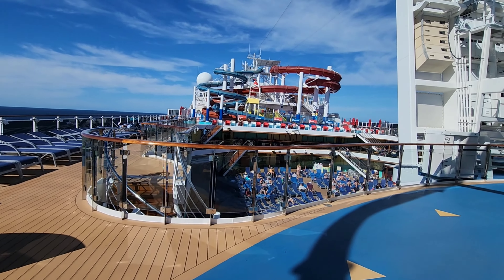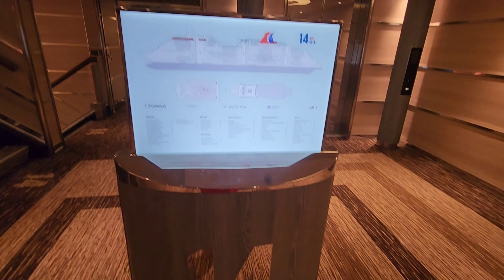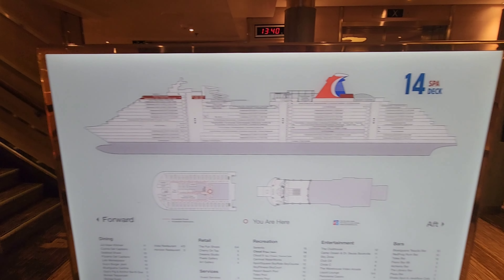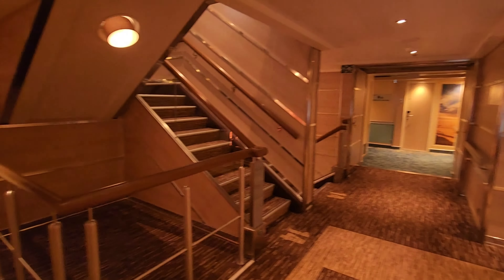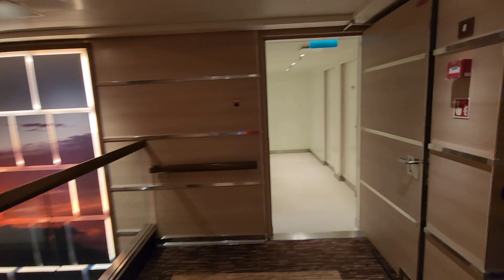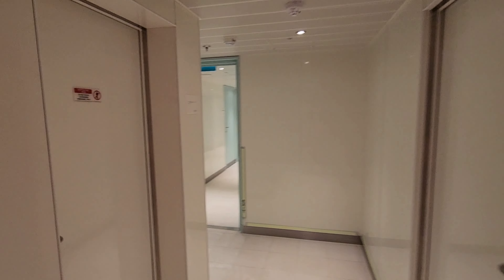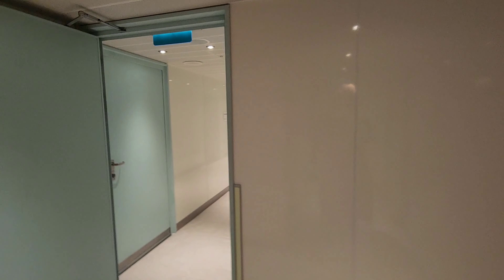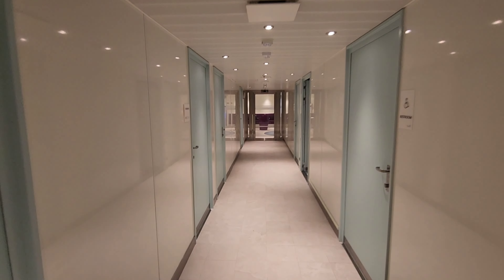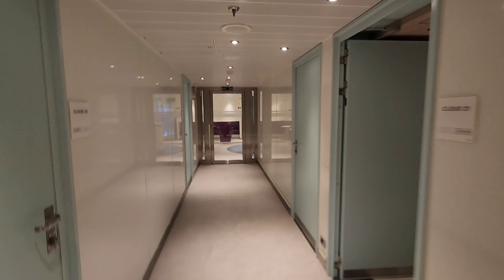We are on deck 12, and there is no deck 13 on this ship — it goes right to deck 14, which is just the spa staterooms. Anyone who books a spa stateroom will be on this level. The only other thing on this level, as mentioned earlier, are the other spa treatment rooms. It's pretty sparse up here, but this is just so you know where to find them.